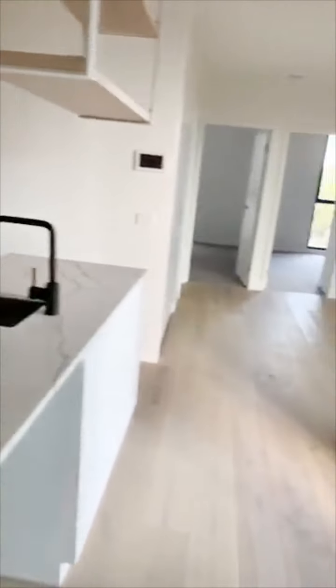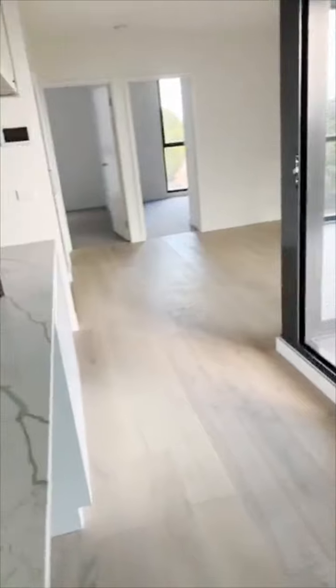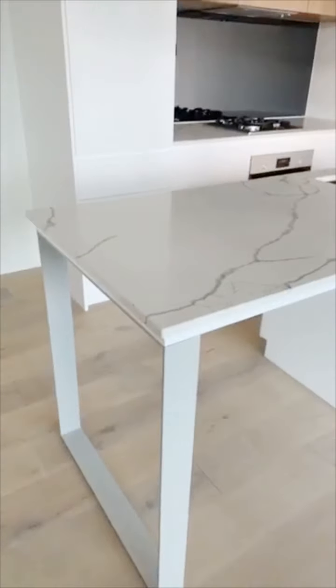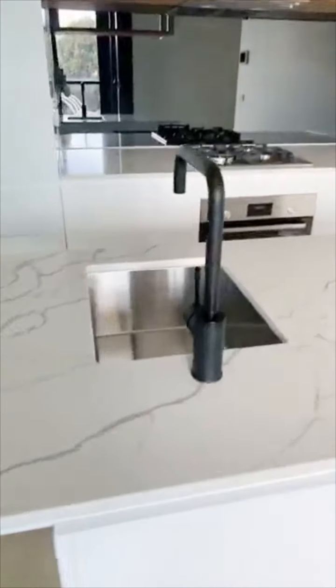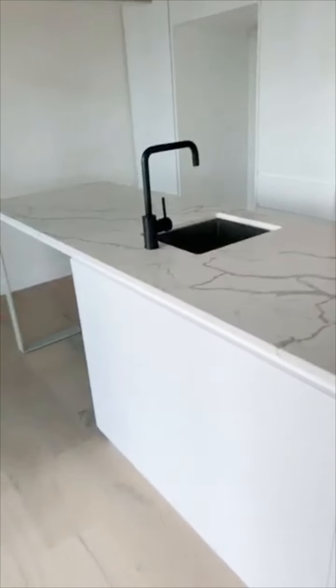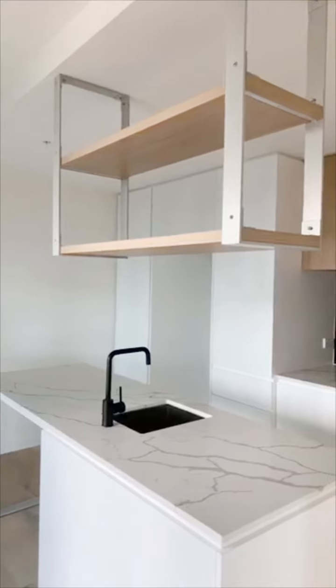I'm going to be taking you through and showing you. So just showing you the kitchen now. We've got an island bench top here, lots and lots of room in the kitchen, lots of storage space as well.